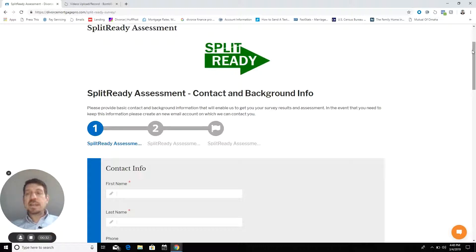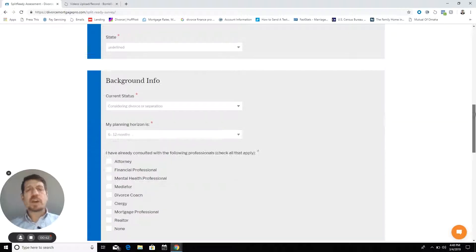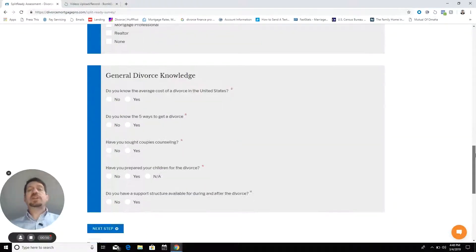The first one is not just a criteria — the first step is contact information. We do have to get accurate contact information to be able to send you the output from the assessment. We also ask for a little background information so we have some context about where you are in the process. But then we go right into the first criteria,